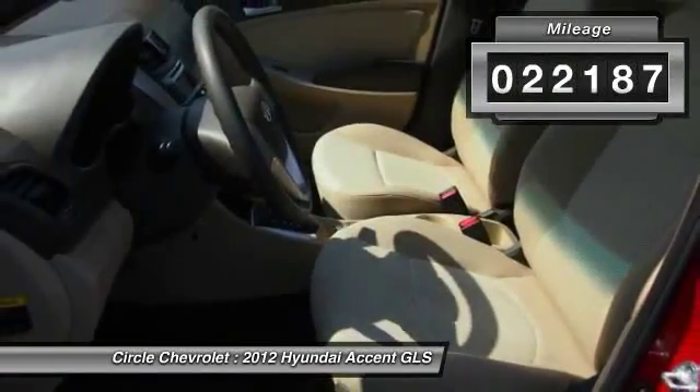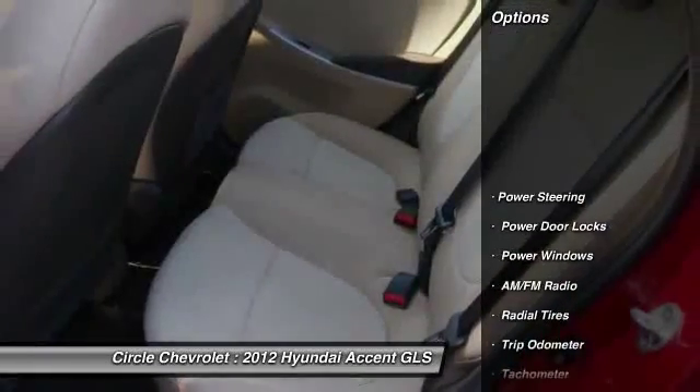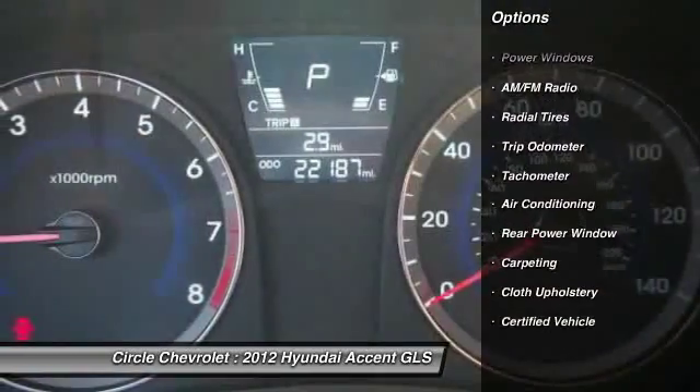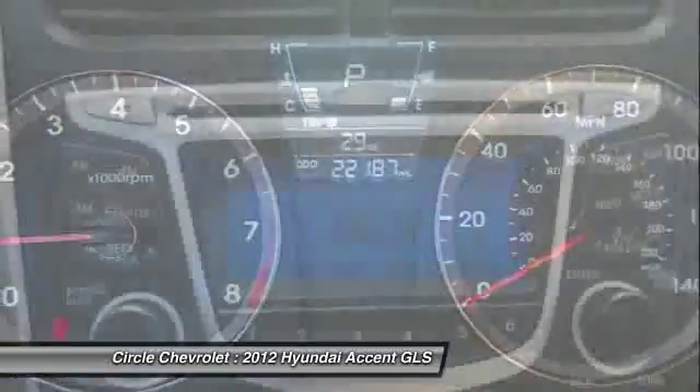Here are some of this vehicle's great options: dual airbags, adjustable headrests, front air conditioning, power steering, and airbag deactivation.